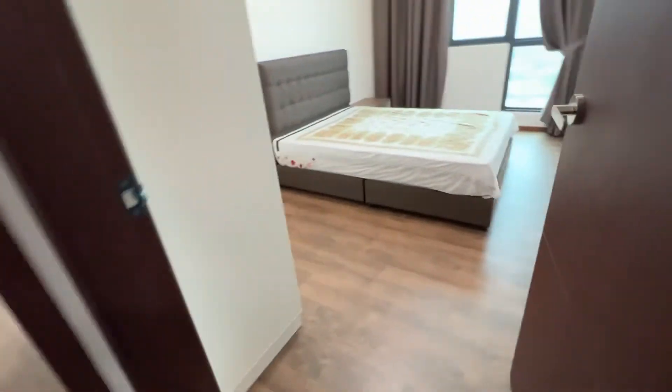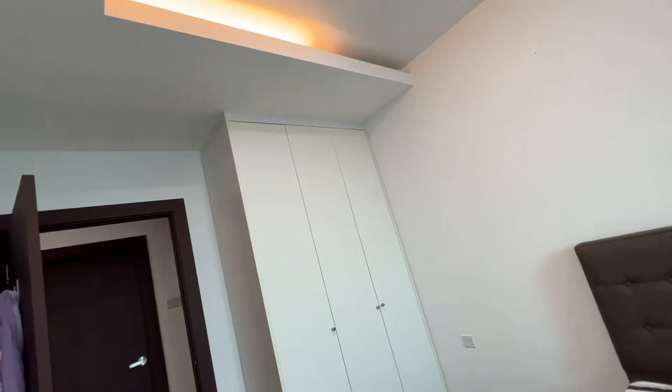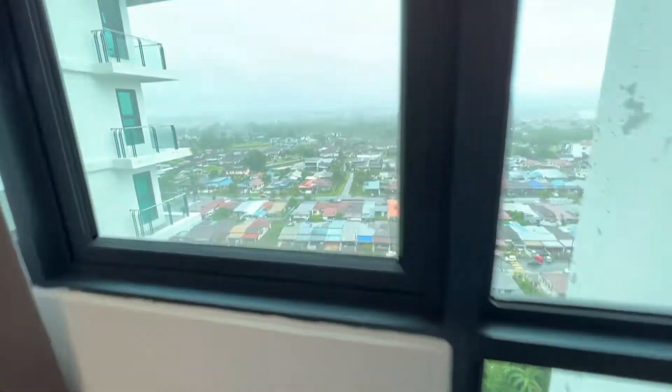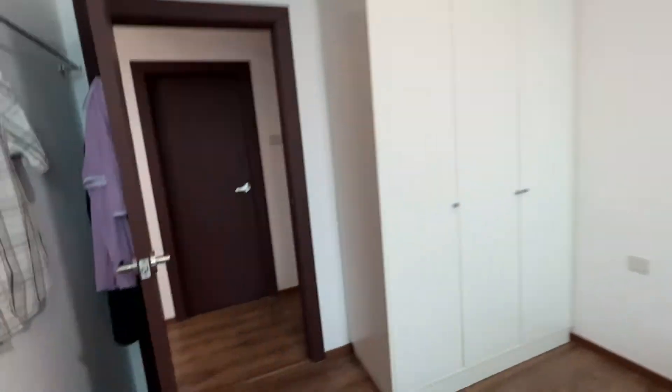This is the second bedroom. You have a queen-size bed, aircon, and a high-ceiling bedroom wardrobe. There's a nice view here — every bedroom looks outside, so every bedroom has a fantastic view.